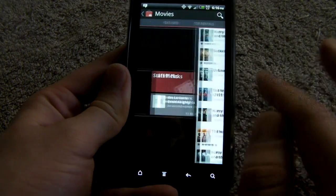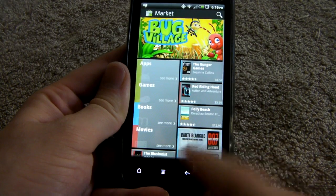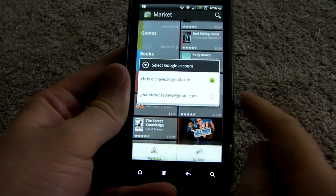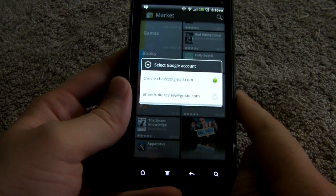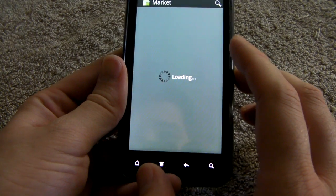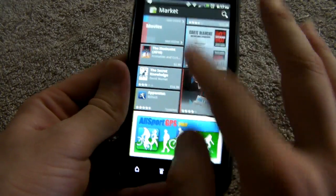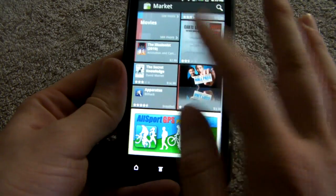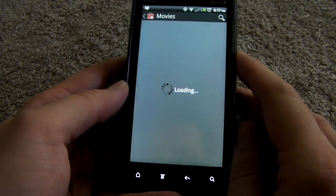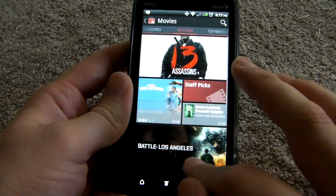So I am going to show you guys — let's go back here. With the new market, you actually have access to different accounts if you go to accounts. So I am going to go to our Fandroid review account — our official Fandroid account here. And from here, I can actually... let's see.